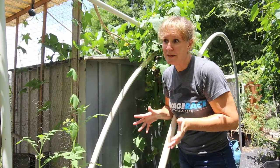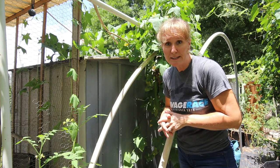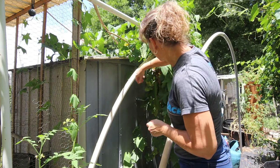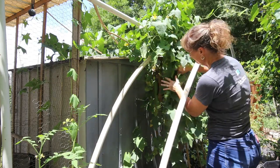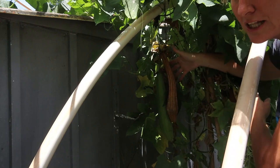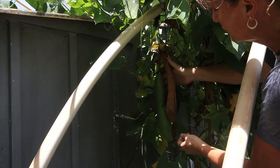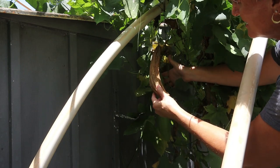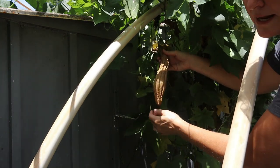Now the luffa squash behind me has done really well — I've been really pleased with it and I finally have one that's ready to pick. If you look back in here, I've got some larger luffa squash. This one's still green, not ready to pick, but this brown one is ready to harvest.